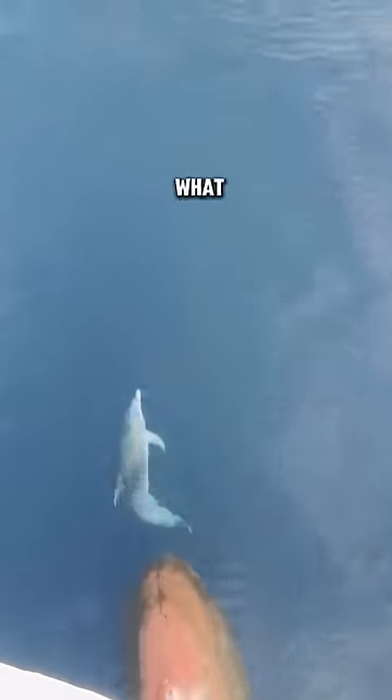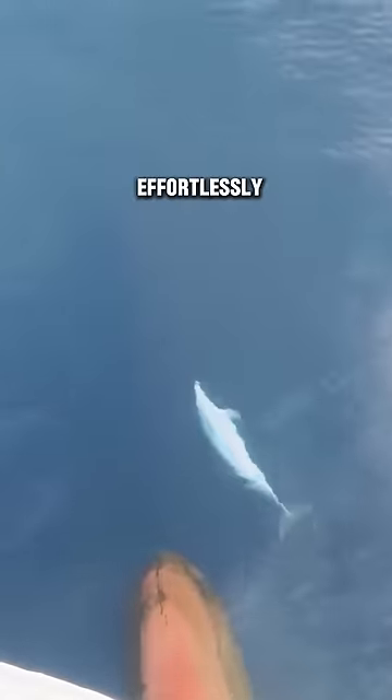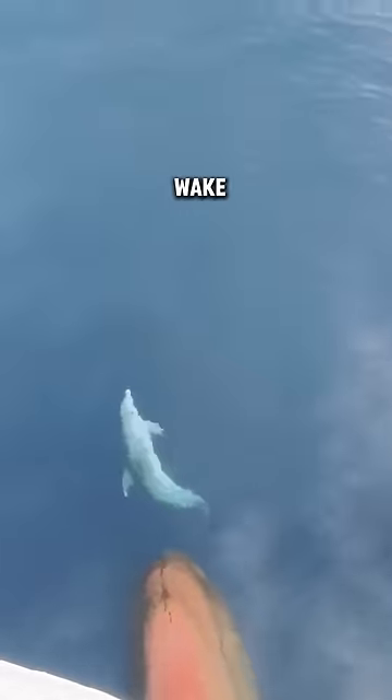And guess what? Dolphins have figured out this trick. They effortlessly ride this forward push of the wake, reaching high speeds purely for the thrill and enjoyment.